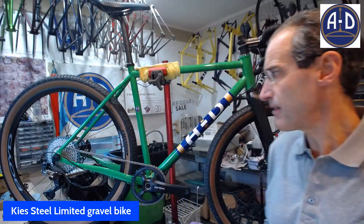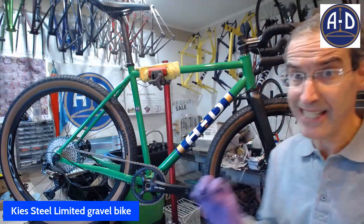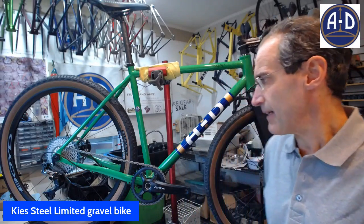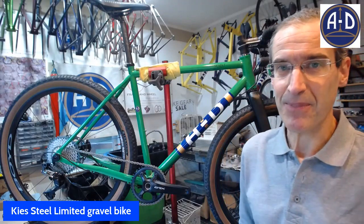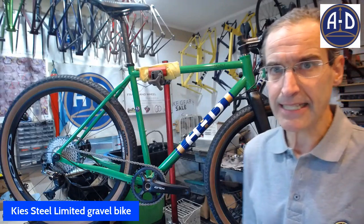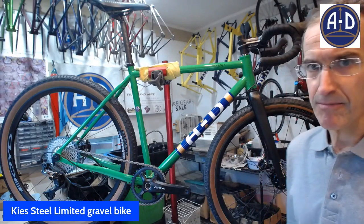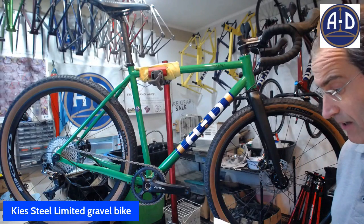Let's talk about this gravel bike. This is the AD Keese Steel Limited. Keese — rhymes with geese. And if anyone can tell me what Keese means while this live stream is going, you'll win something. This has been about three years in the making — it got delayed a lot by the pandemic. Then we had a prototype and we made a lot of changes to the prototype. And finally we have the frame sets. They're in production, and this is the first build. Wow, I quite like it. It worked out very well.